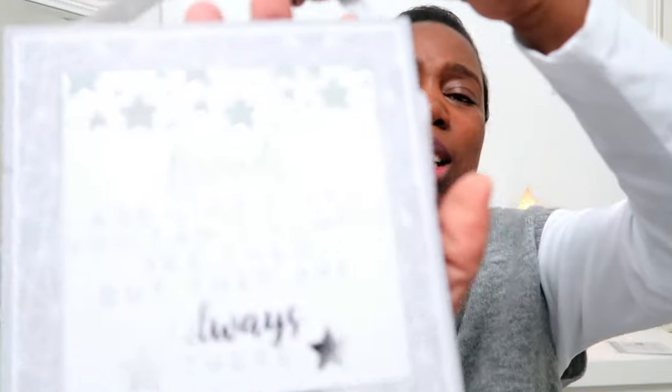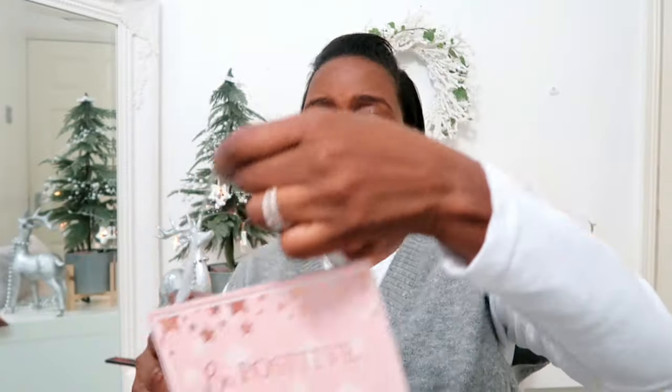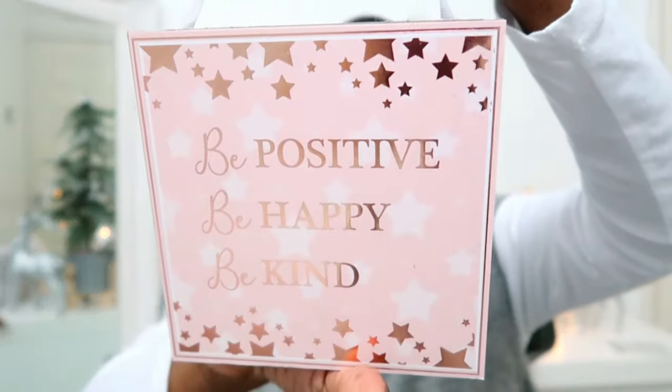Pound Stretcher also has these beautiful wooden quote plaques — you get two for £1.50. This one says 'Friends are like stars, you can't always see them but they are always there' — absolutely gorgeous. I also picked up one that says 'Be positive, be happy, be kind' in a rose gold color — so gorgeous. These can make really nice stocking fillers. And that quote about friends is so fitting given that we've all been kept in our own little bubbles and can't always see each other.